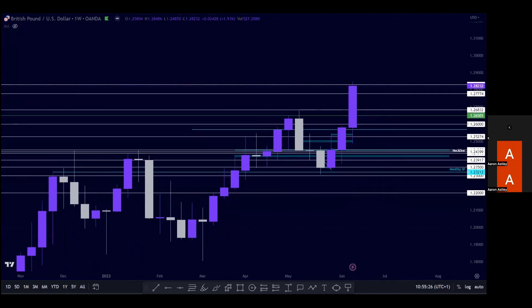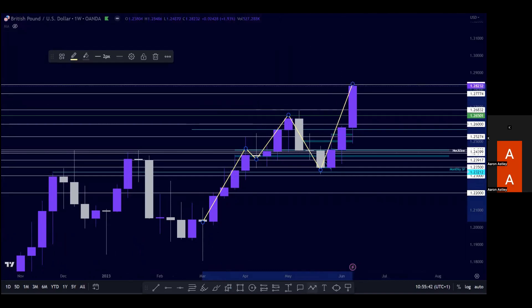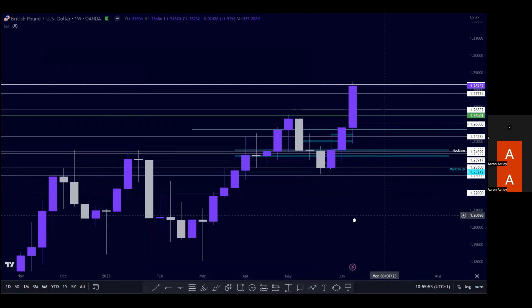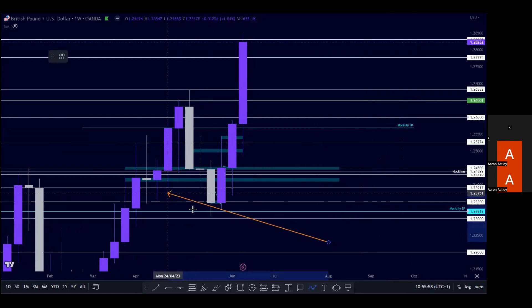Going down into the weekly, it looks very nice — green structure on there. You can see this area up here: price broke through it, it was quite a high, didn't manage to hold that as support, but we've come down and retested this monthly structure point. Nice and clean to be tested that area, and once we established support around that monthly structure point we then broke to the upside.